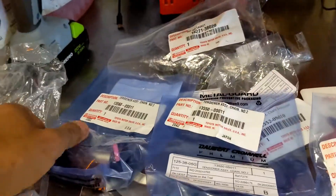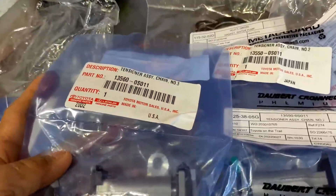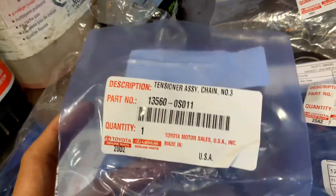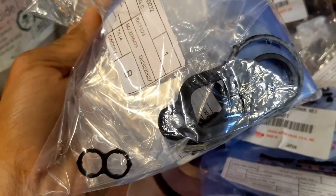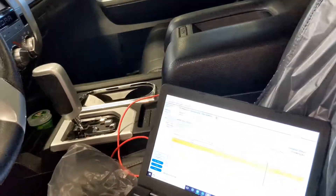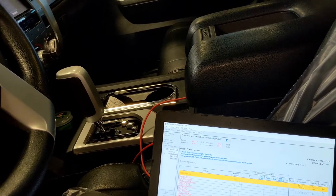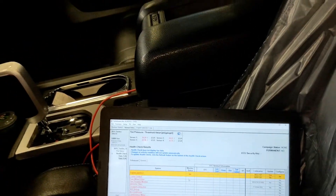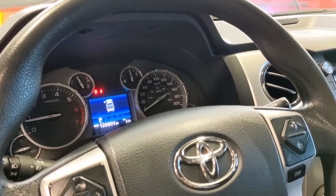There are two tensioners on the top — chain number two and chain number three tensioner — and of course all the gaskets here. Before I open the timing chain cover, I did a scan and so far there are no codes. Alright, let's start to open the timing chain cover.